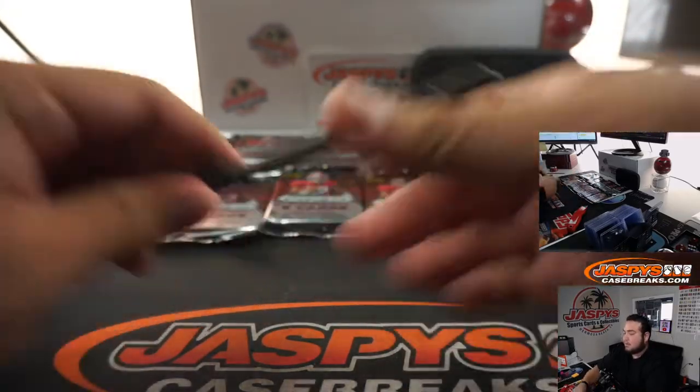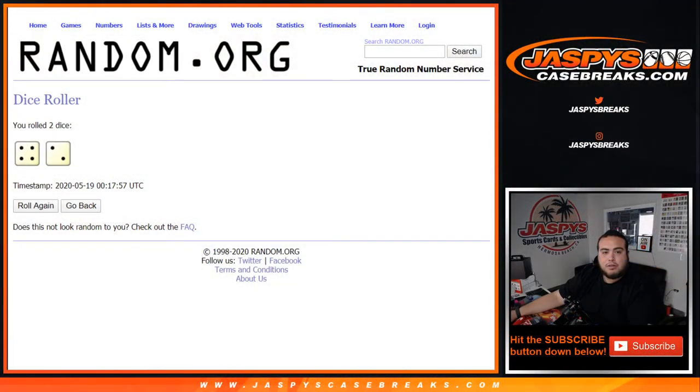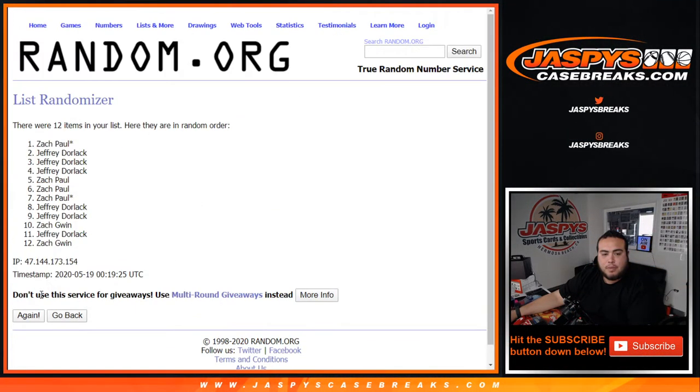...all the way through twelve. All right, number one through twelve. Now let's randomize — four to two, six times — randomize the names and numbers.